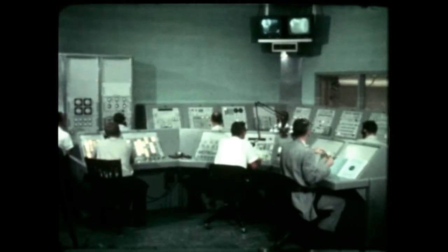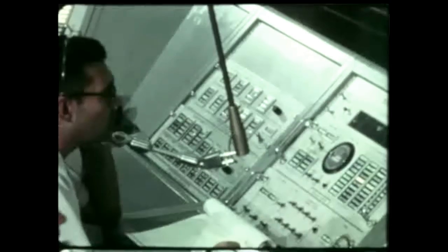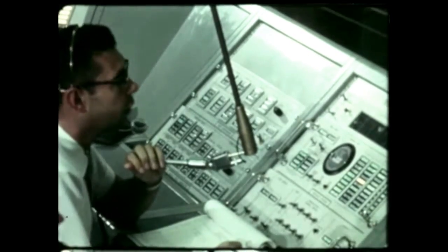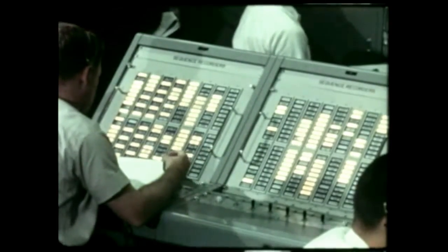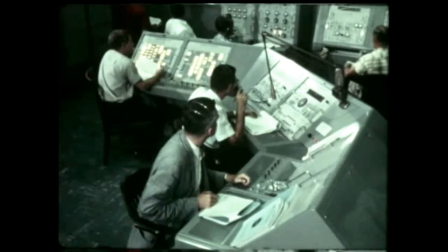Culminating the various systems tests was the simulated flight test, in which all functions were performed in launch and flight sequence. With the successful accomplishment of this test, the SA-1 booster was accepted as flight ready and released for shipment to the launch site.